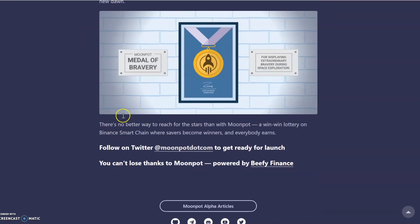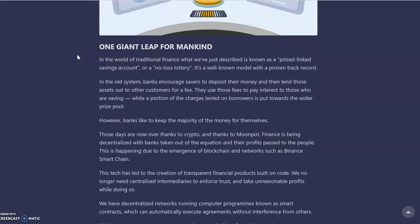So that's the gist of Moonpot. I did try to find an audit for you and haven't found one yet. Beefy Finance have been audited a number of times, but I'm not sure if Moonpot have. Once I do find out I will let you guys know either via another YouTube video or on my Twitter channel.